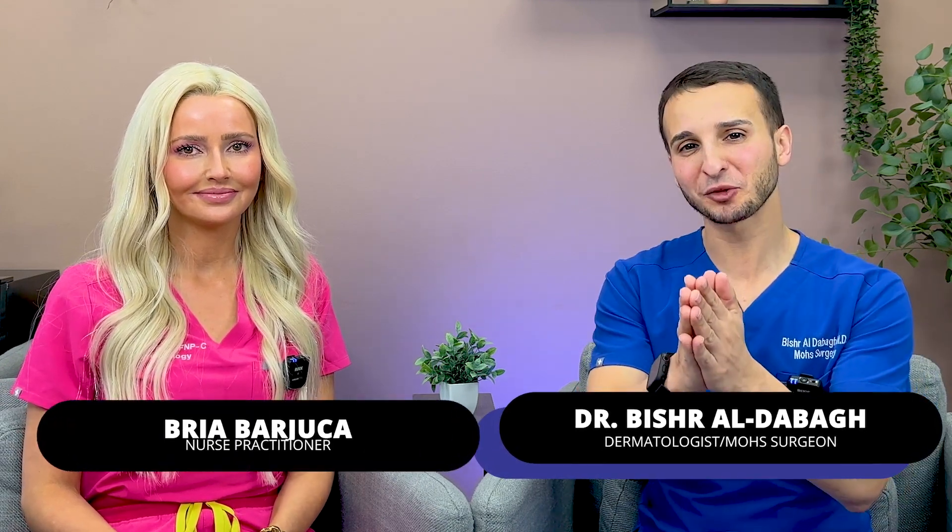Hi everyone, I'm Dr. Bisher. I'm a dermatologist and Mohs micrographic surgeon, and I have my awesome guest with me today. I'm Brea Barjooka, I'm a nurse practitioner in dermatology.